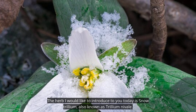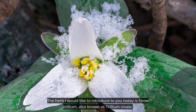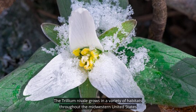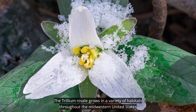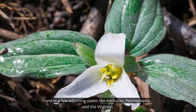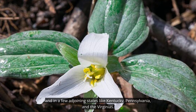The herb I would like to introduce to you today is snow trillium, also known as Trillium nivale. It grows in a variety of habitats throughout the Midwestern United States and in a few adjoining states like Kentucky, Pennsylvania, and the Virginias.